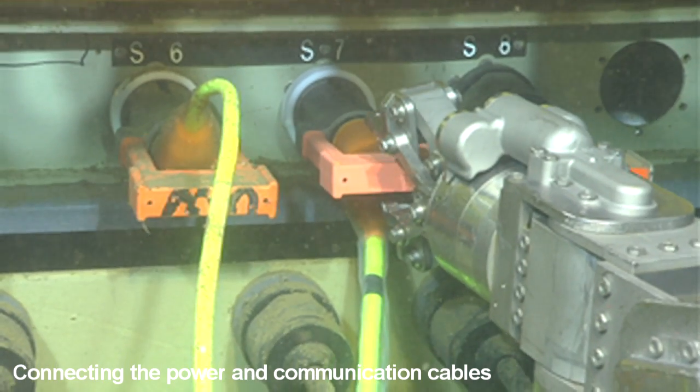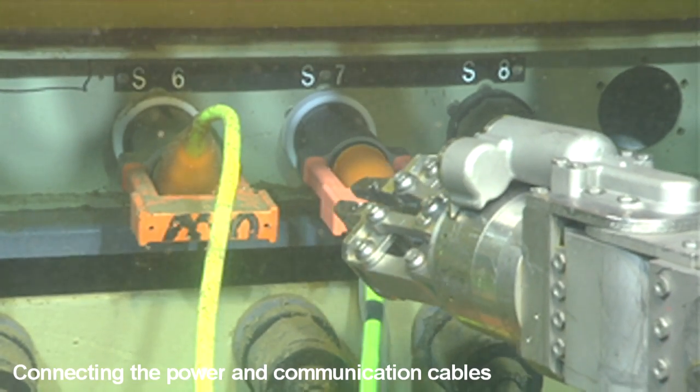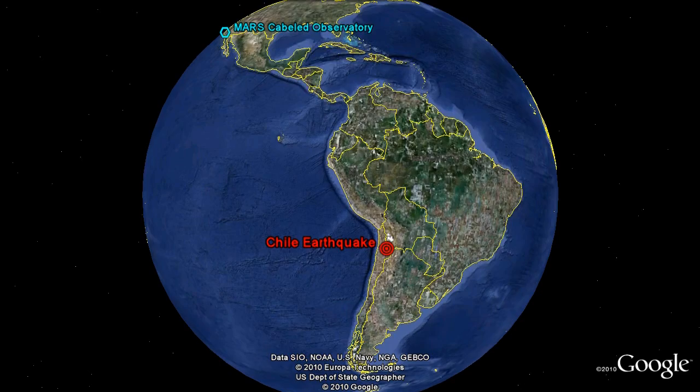In this first test deployment in the ocean, they have already detected the ground motion from several large earthquakes, as far from the Mars site as Chile and the Mariana Trench.